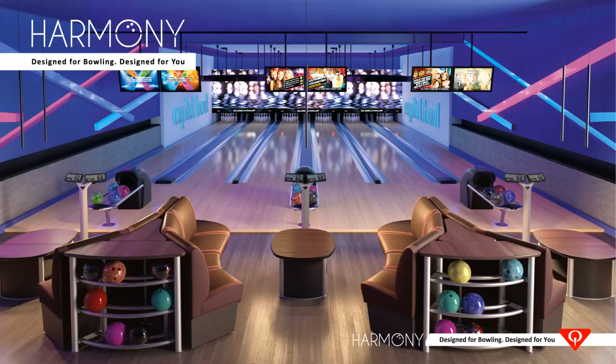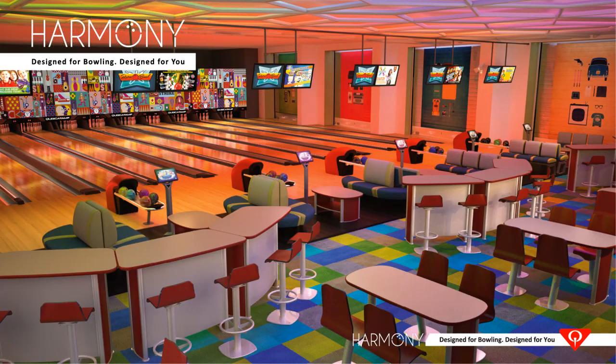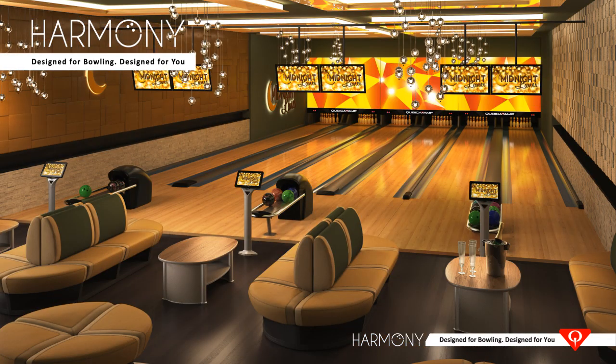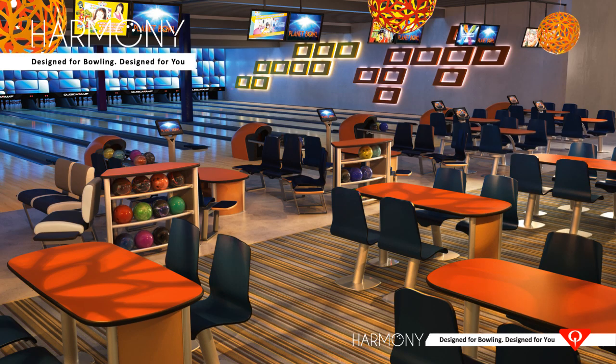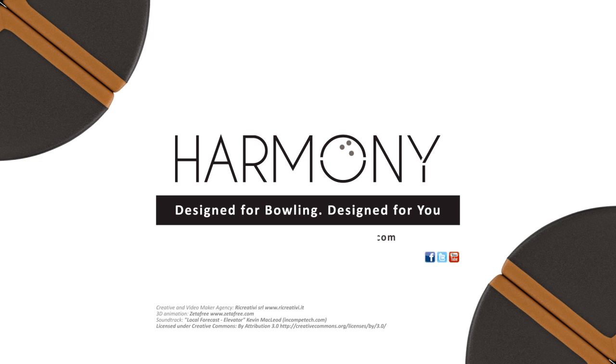The world's most innovative and only front-end turnkey solution, Harmony is designed to deliver the style, flexibility, and functionality you need, and will give your customers an experience far beyond their expectations. As the product leader in the bowling industry, Cubica AMF is ready to help you take your business to the next level. Bring Harmony to your center and watch your business grow.